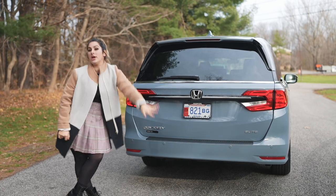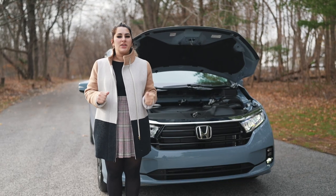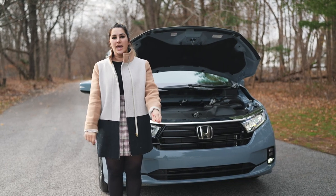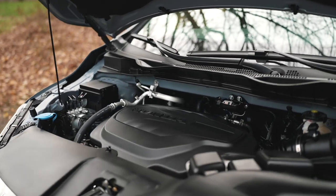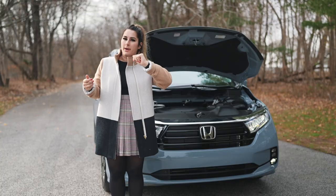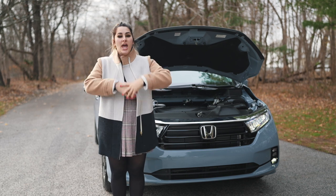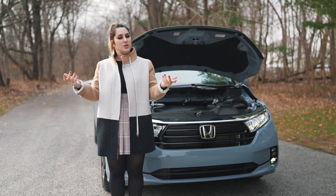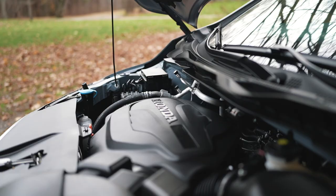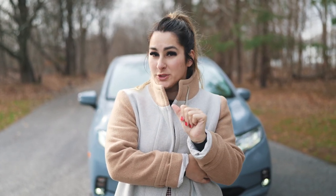It also has the hands-free tailgate — just kick underneath and it lifts right up. Under the hood of the 2023 Honda Odyssey Elite is a 3.5-liter V6 i-VTEC engine producing 280 horsepower, paired with a 10-speed automatic transmission, yielding 19 city, 28 highway, and a combined 22 miles per gallon.